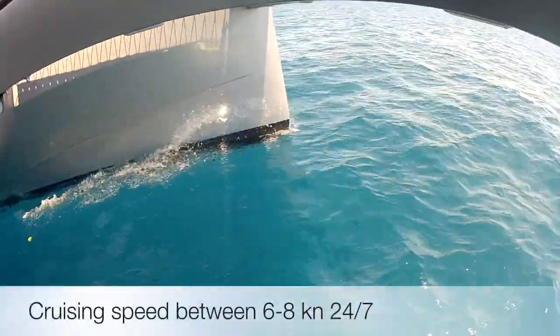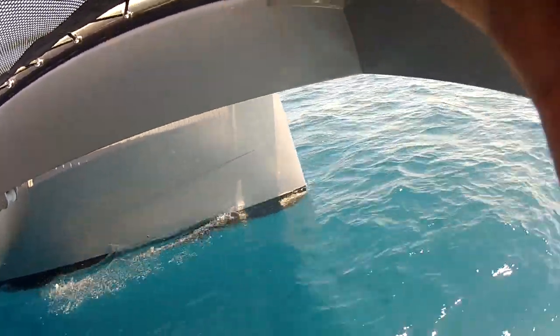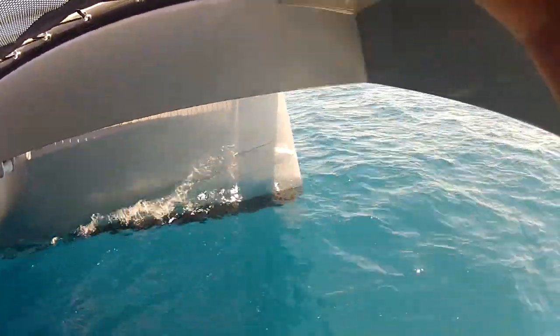The ship can be driven in bad weather from the salon. When withdrawn, the roof allows optimal sun protection on the flybridge.